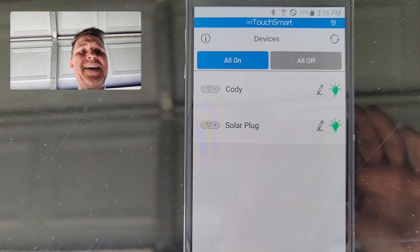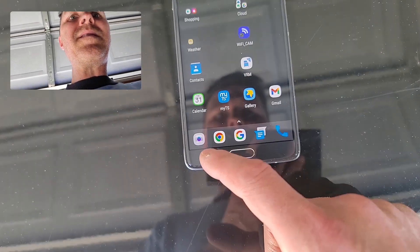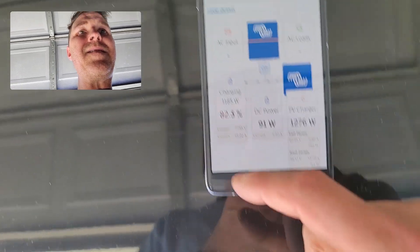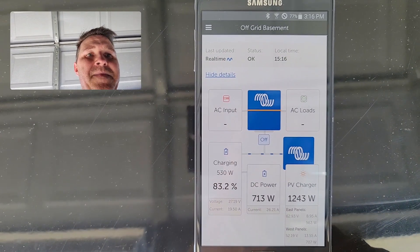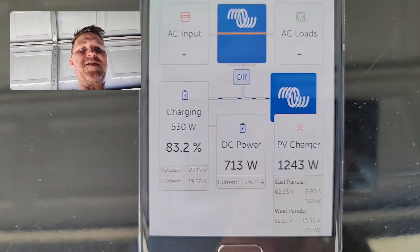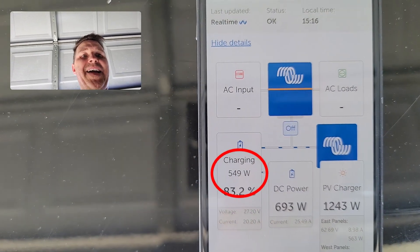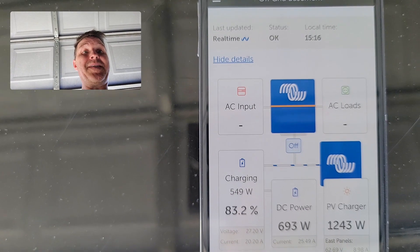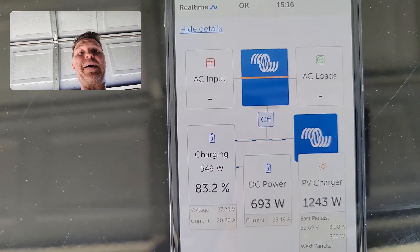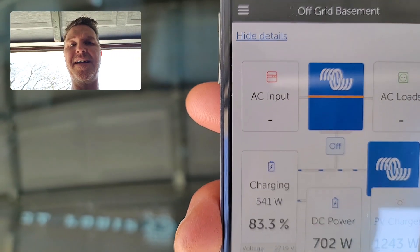The grid-tie inverter is on. Our DC power has jumped up to 713 watts, and we're still charging the battery at 550 watts — so it's still going to keep charging up really quickly — but now we're also powering some of the house too. I'll get back to you around five o'clock.